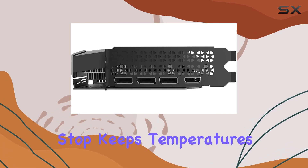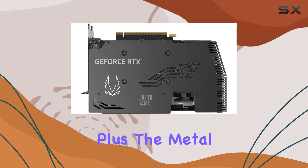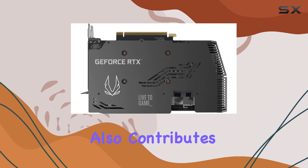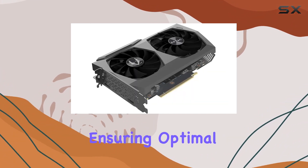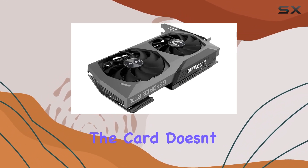The IceStorm 2.0 advanced cooling system, complete with active fan control and freeze fan stop, keeps temperatures in check even during intense gaming sessions. Plus, the metal wraparound backplate not only adds durability but also contributes to heat dissipation, ensuring optimal performance over the long haul.